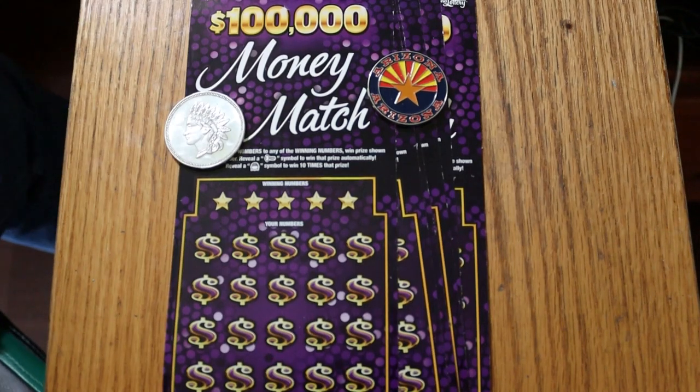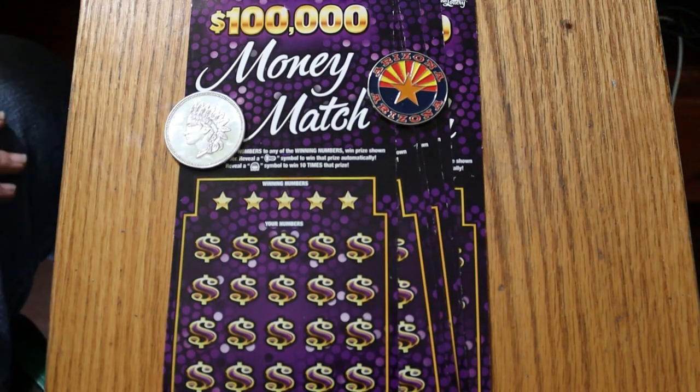What's up, YouTube? AZ Scratchers here with another little scratching session. Today I've got six of the $10 Arizona Lottery $100,000 Money Match. I've only done this one a couple times. So far, I don't have enough of a track record with it to evaluate it. I haven't had any big wins with it, I can tell you that much. Hopefully we can change that today.